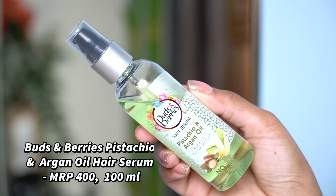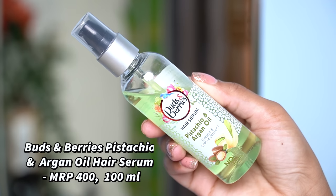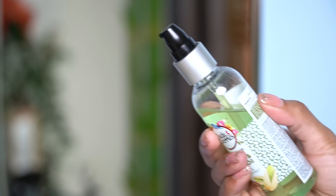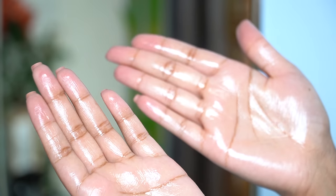I'm going to apply serum on my hair. This is again by Birds and Berries — the Pistachio and Argan Oil serum. I have three pumps in my hands, I'm going to emulsify it and apply it on my damp hair. Whenever I'm skipping conditioner, I always make sure I apply serum to provide extra nourishment for the length of my hair, because my lengths are very frizzy in nature.